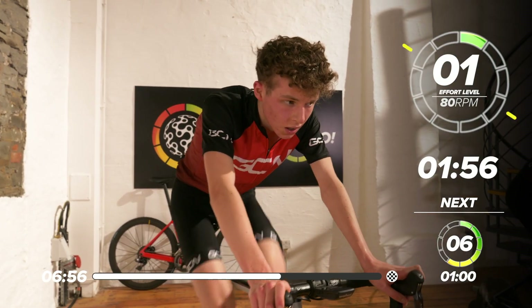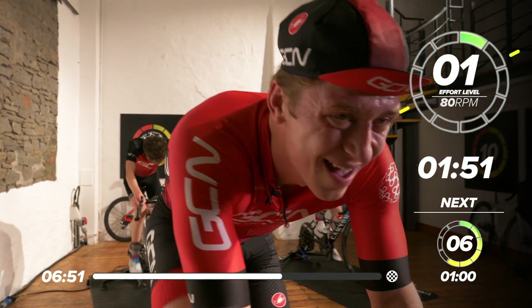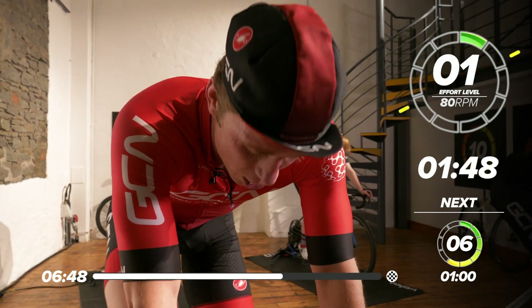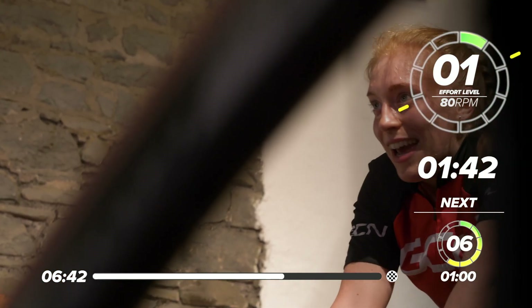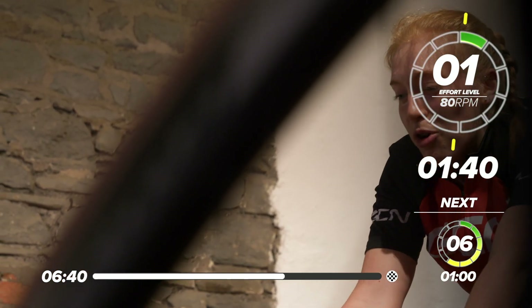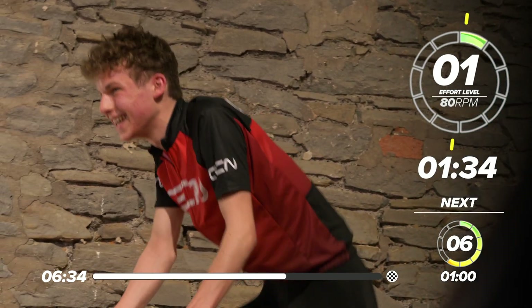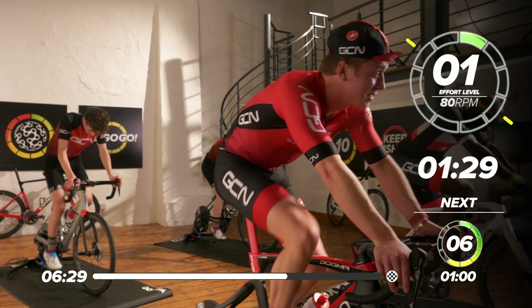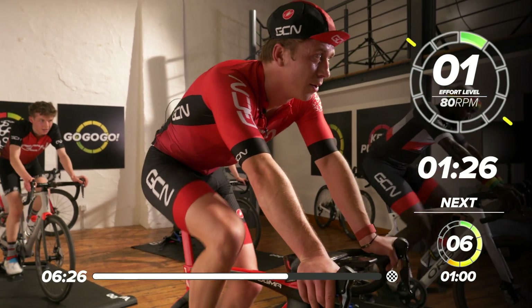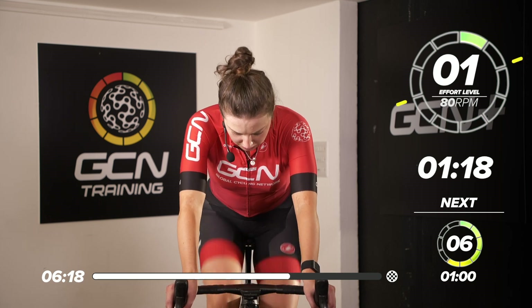Bring it all the way back — nice easy spinning. How did you find that one, guys? That's tough, isn't it, Manny? How are we at the back there, Emily and Morgan? Feeling it. Morgan can't even talk — he's tired. Morgan is a climber, isn't he, Manon? He definitely is — used to these efforts. It does remind me a little bit of Chris Froome — very lean and just flies up the climbs. He's a lot leaner and lighter than me and Manon.